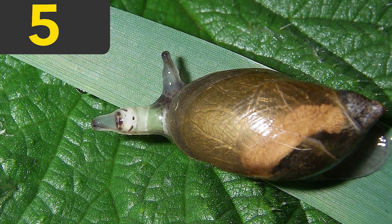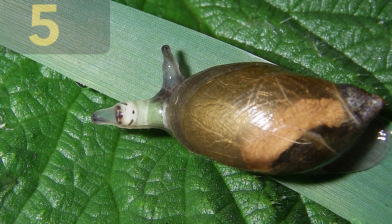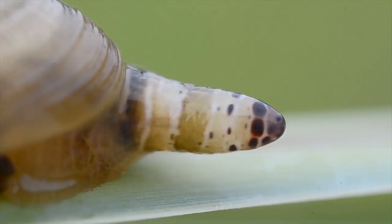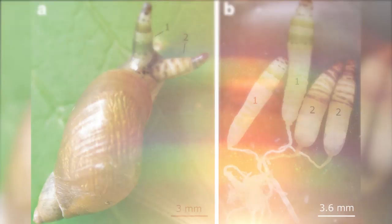Number 5 – Leucochloridium. You might think most snails look fairly dull and boring, but if they're unfortunate enough to become infected with a particular type of parasitic worm, everything changes.